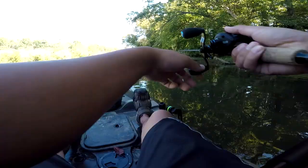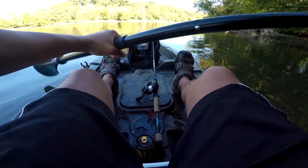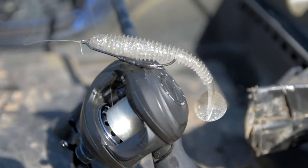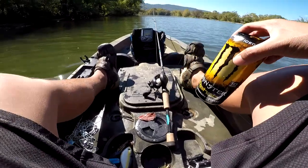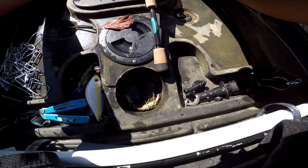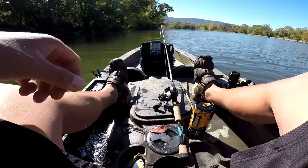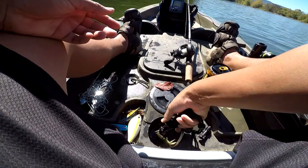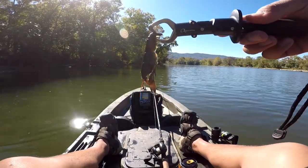There it goes. I think that was a lucky fish, honestly — happened to be there at the right time and right place. Oh shoot, there's the crawfish — that's where the crawl went! Damn, that was the crawfish that was in this fish's mouth. Look at that guys, freaking crawfish in his mouth.